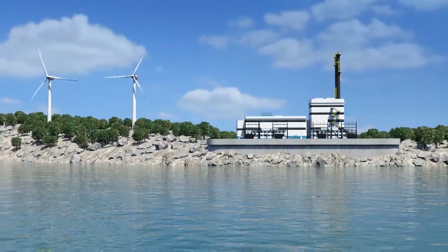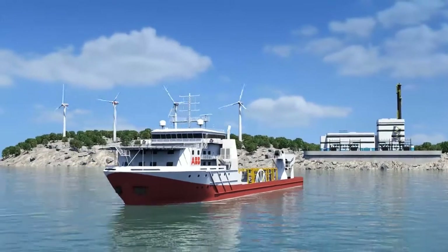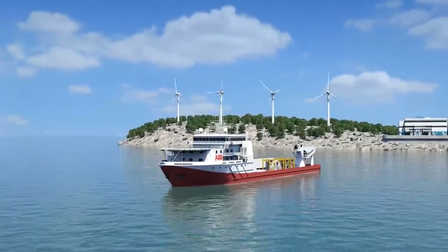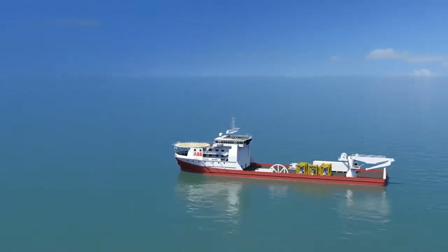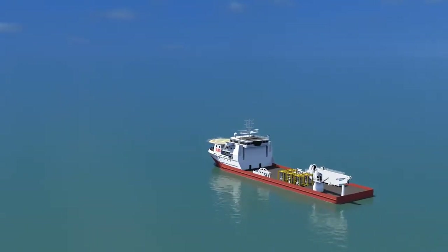ABB's new innovative subsea power solution is able to transmit power up to 100 megawatt over a distance up to 600 kilometers to power and control subsea pumps and gas compressors at depths of 3,000 meters, being maintenance-free as long